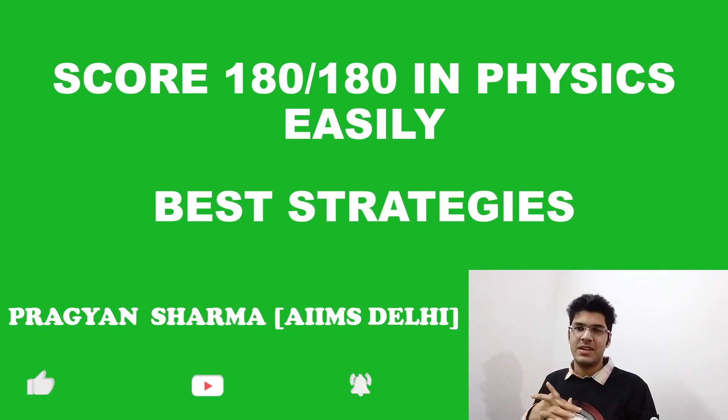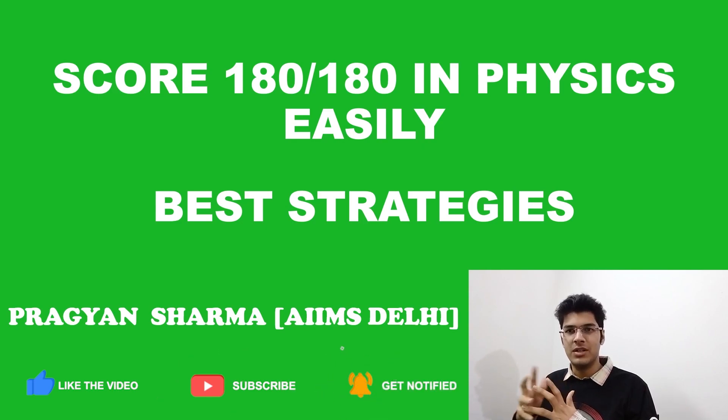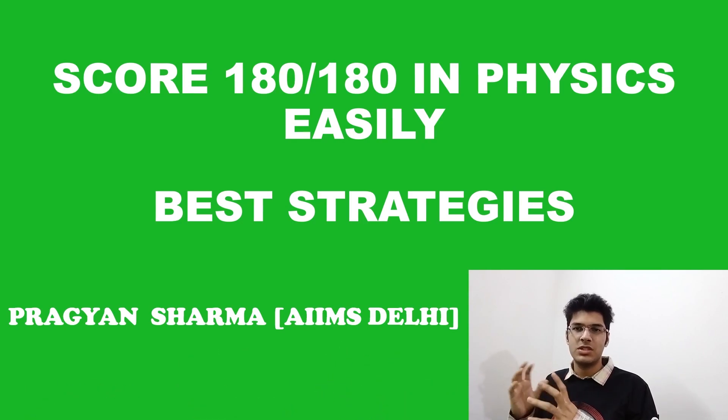Hey everyone, Pragyaan here, a first year MBBS student at AIIMS New Delhi, and welcome to the channel. So today in this video, we'll be talking about the most efficient strategies to score full marks in physics. So let's begin.